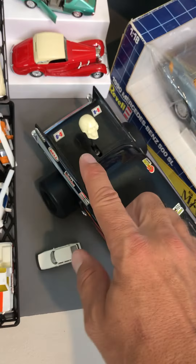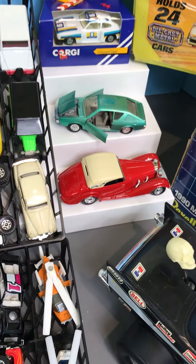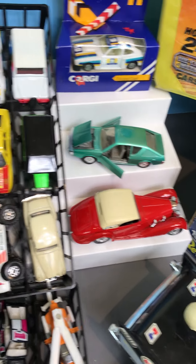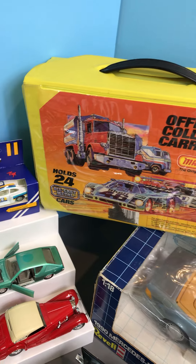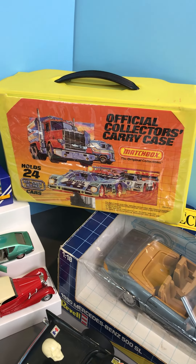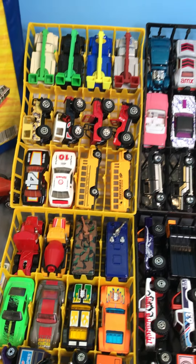And the skull shifter — you need that. Got a Solido Mercedes there, and I believe this is a Norev Renault in 1/43rd. Got a Corgi 80s Zakspeed Capri. The yellow case from the 80s — if you notice these trays, they're darker yellow than all the yellow 90s cases.